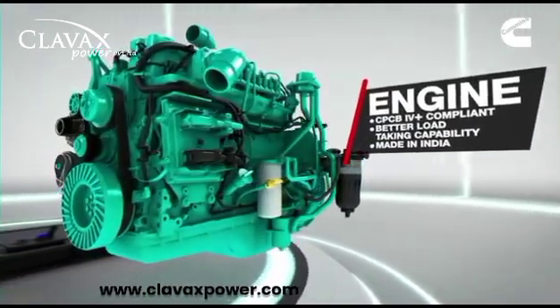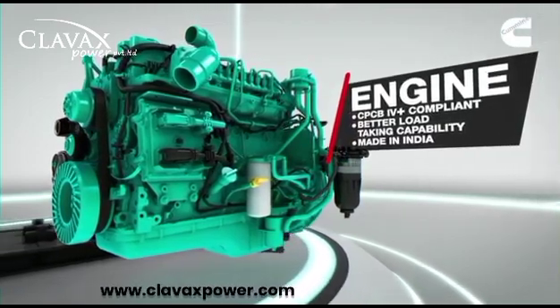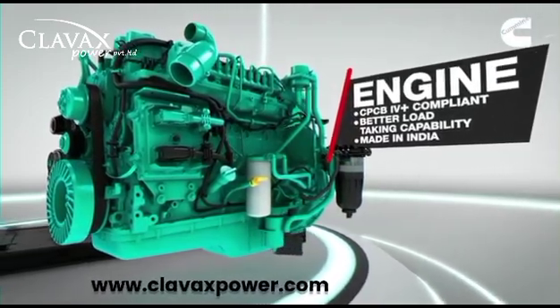Cummins has developed engines that are CPCB4 Plus compliant, with better load-taking capability and made in India.